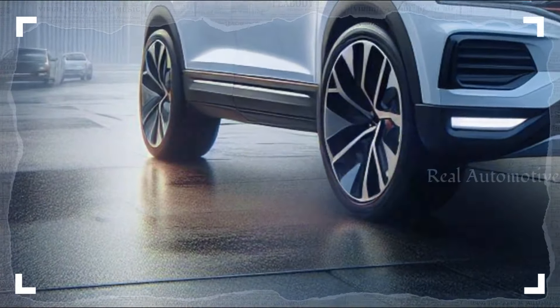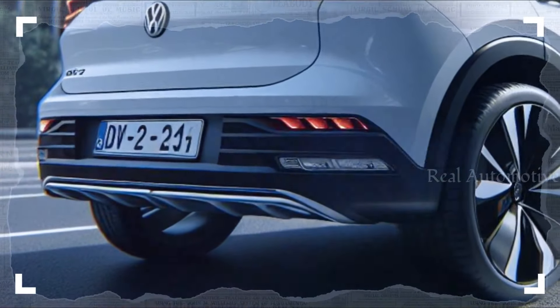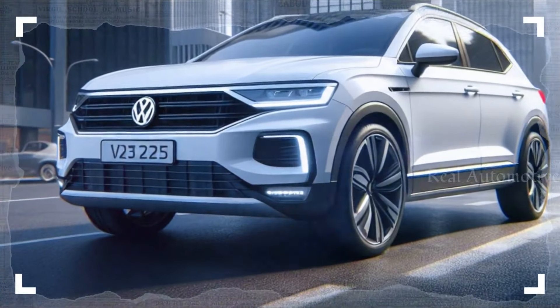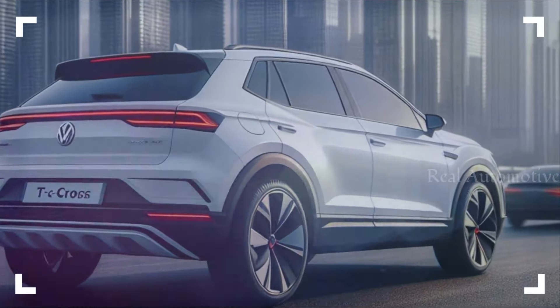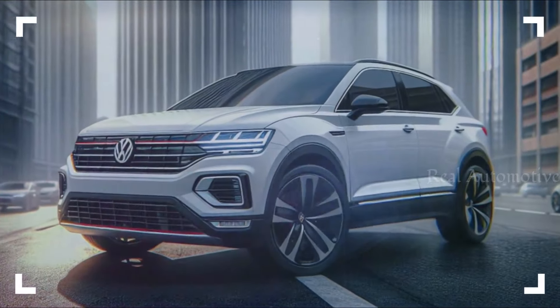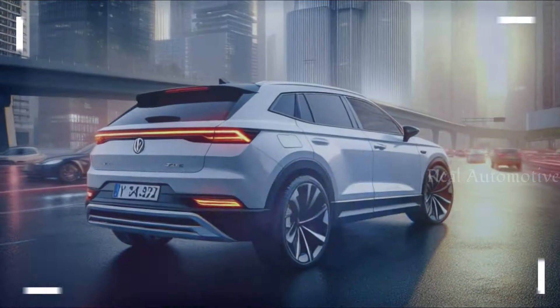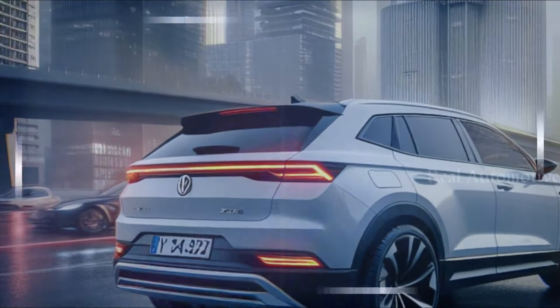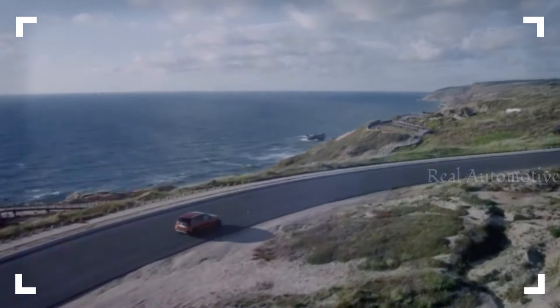Gone are the days of speculation fueled by spy photos — the 2025 Volkswagen T-Cross Hybrid is finally here. Volkswagen has left no stone unturned in giving this compact SUV a refreshing update, from revamped exterior styling to upgraded interior features. The T-Cross is poised to make a bold statement on the roads.